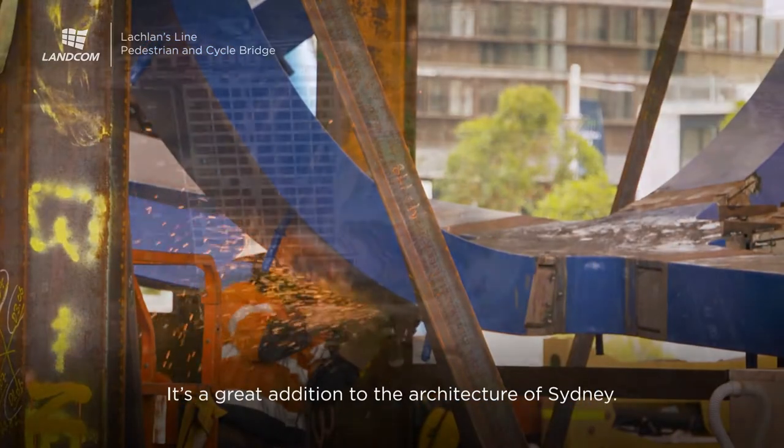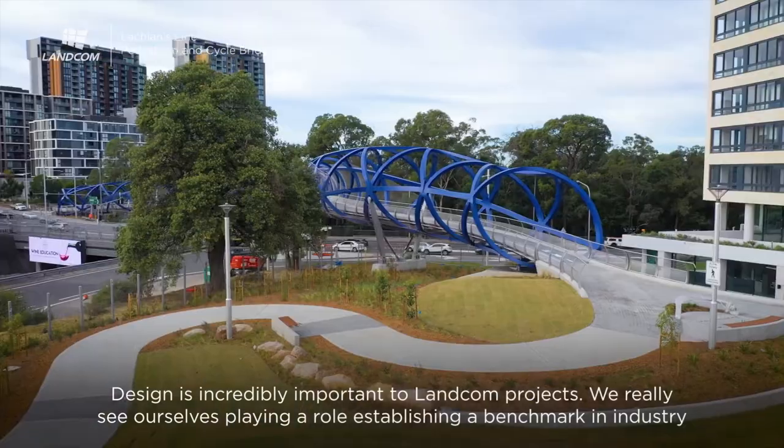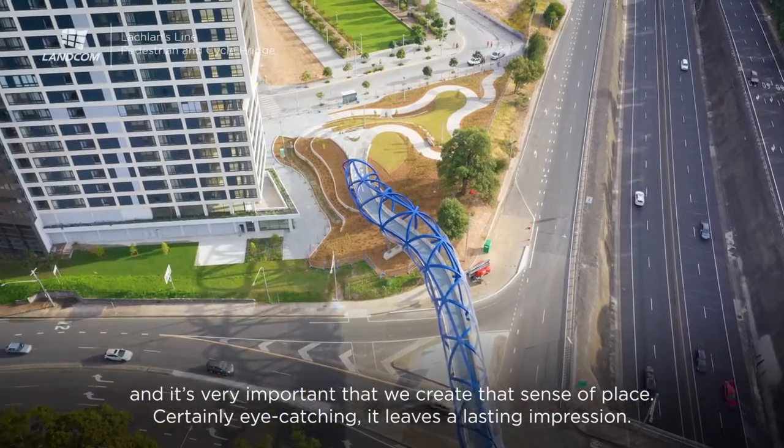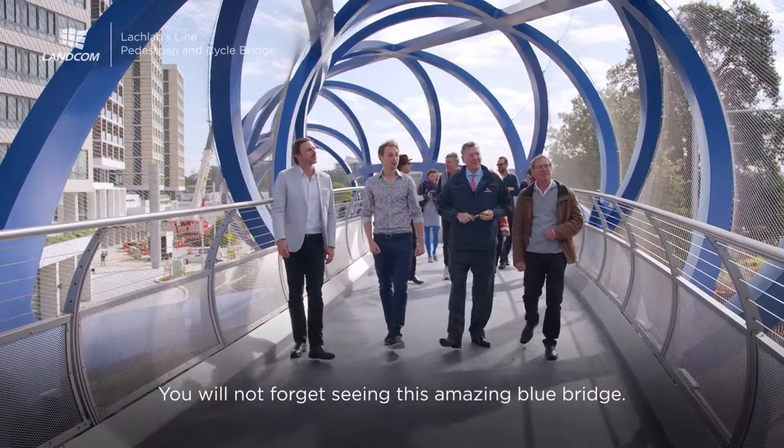It's a great addition to the architecture of Sydney. Design is incredibly important to LANCOM projects. We really see ourselves playing a role establishing a benchmark in industry, and it's very important that we create that sense of place. Certainly eye-catching, it leaves a lasting impression. You will not forget seeing this amazing blue bridge.